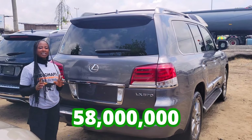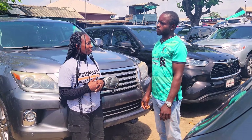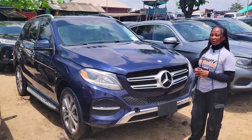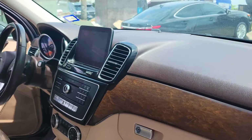2014 model with a reverse camera. This car is going for 58 million naira, it is slightly negotiable. What is the price of the cheapest car you have at your dealership? It's a 10 million naira car.